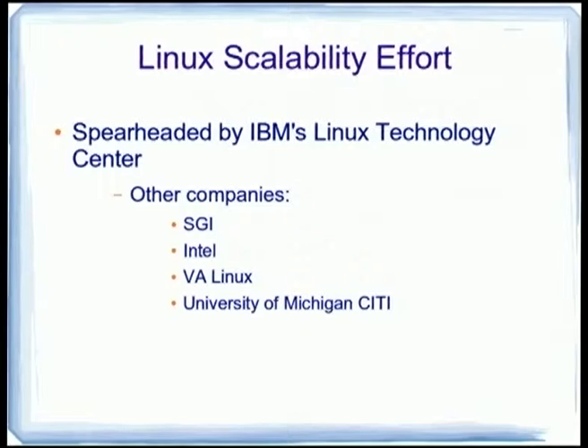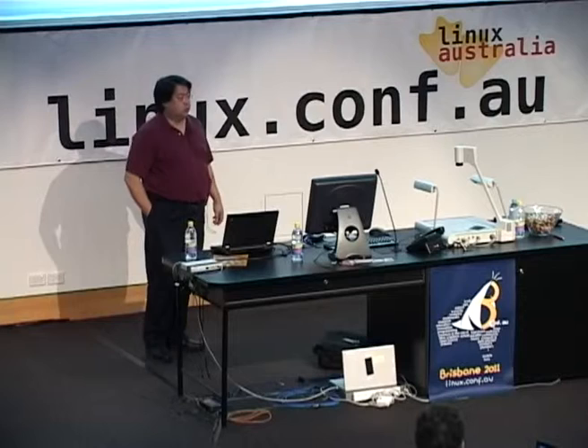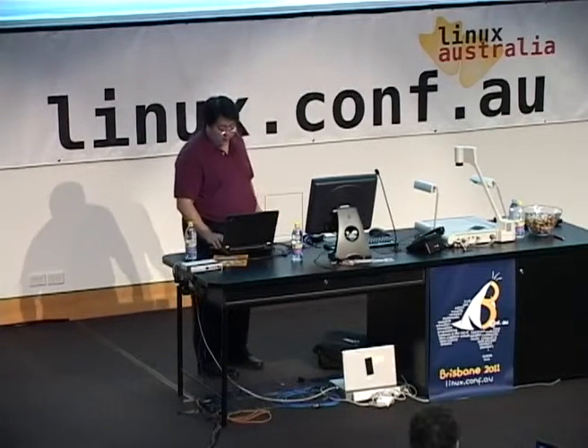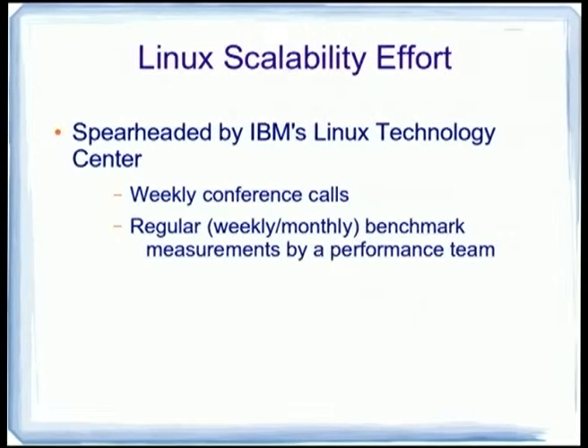In 2001, there was an effort called the Linux Scalability Effort, spearheaded by folks at IBM's Linux Technology Center, with participation from SGI, Intel, VA Linux, University of Michigan, and HP. They did weekly conference calls; the minutes are still archived at LSE.sourceforge.net. This is the key methodology for actually improving scalability. It's been a while since we've done this in a concentrated way, so I think it's good to remind people that you can use a regimented approach to make progress very quickly.